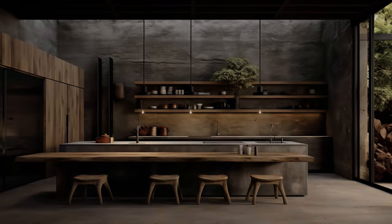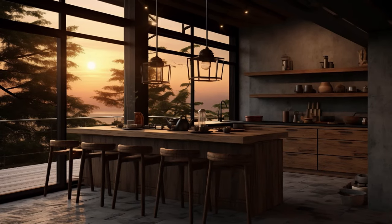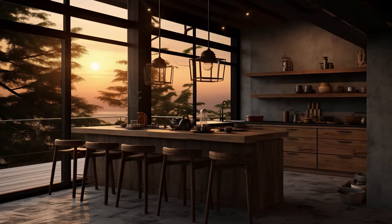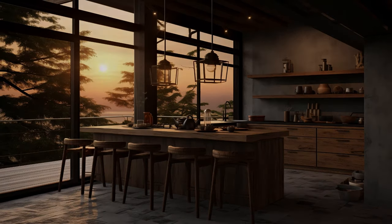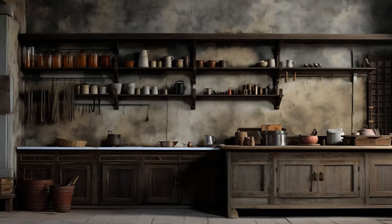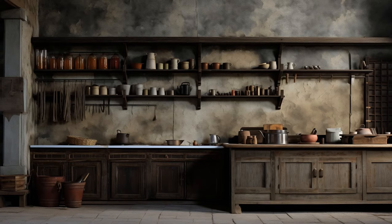Encourage moments of pause and reflection amidst the daily hustle. Let your kitchen stand as a sanctuary, a haven where imperfections are cherished, where authenticity takes precedence over flawlessness, inviting you to find solace in the simplicity of everyday moments.